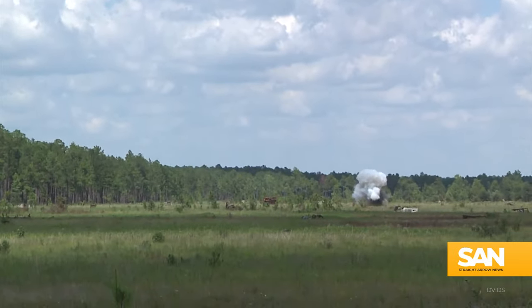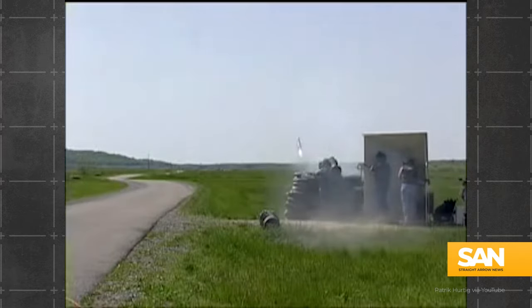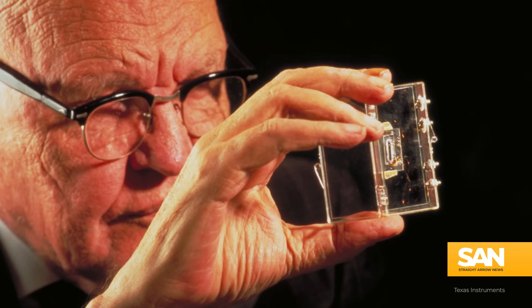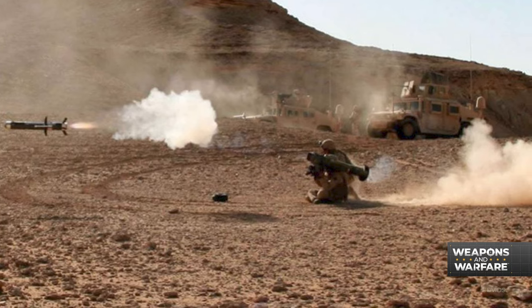It's also been known to take out a boat from time to time. The Javelin started field testing almost three decades ago. It was designed by Texas Instruments — that's right, the calculator folks — and Martin Marietta, now known as Raytheon RTX and Lockheed Martin.